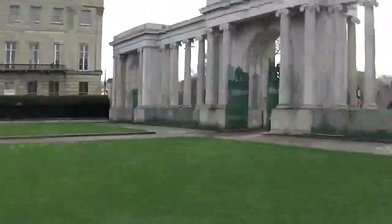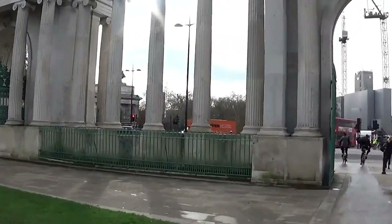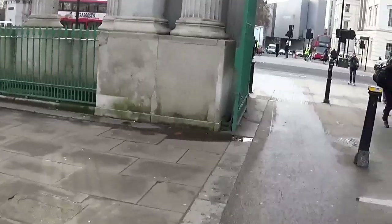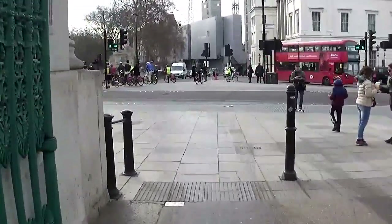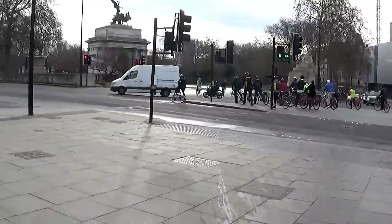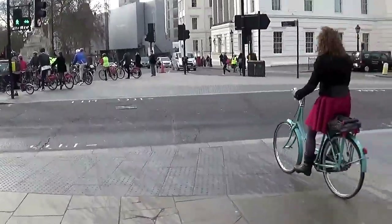So this is Hyde Park Corner essentially, and you can see 100 Victoria Street right there - big tall building behind the trees. As you can tell we're not a million miles away from work, so I've got an hour and it's not going to take me anywhere near that to get over there. So we've had a good walk round anyway.